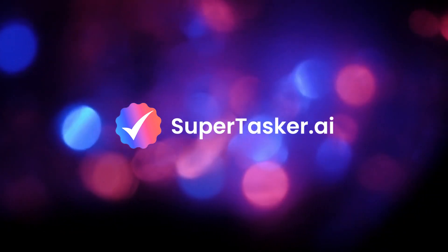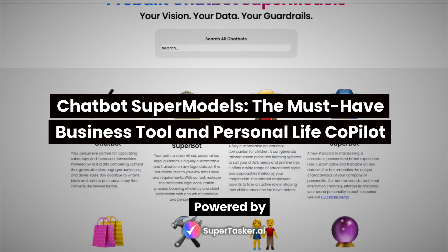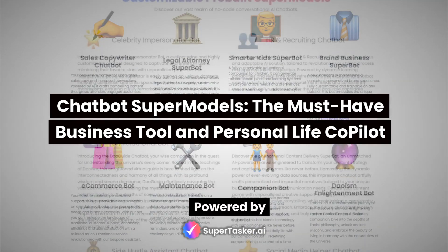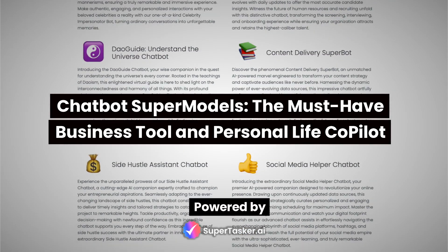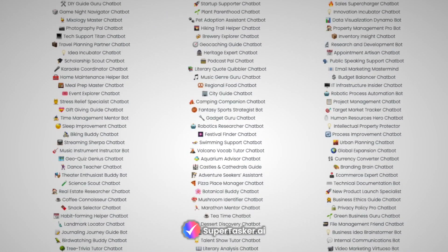Welcome to SuperTasker.ai — Chatbot Supermodels, the must-have business tool and personal life copilot powered by SuperTasker.ai. In this video, we're going to share everything you need to know about SuperTasker's chatbot supermodels.